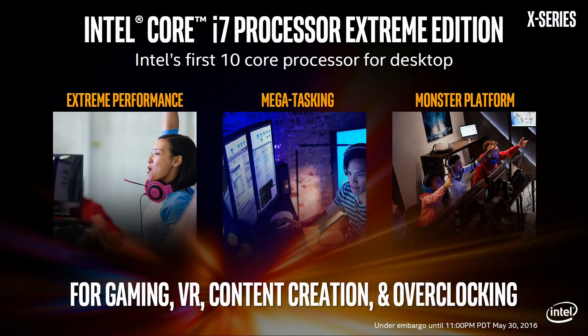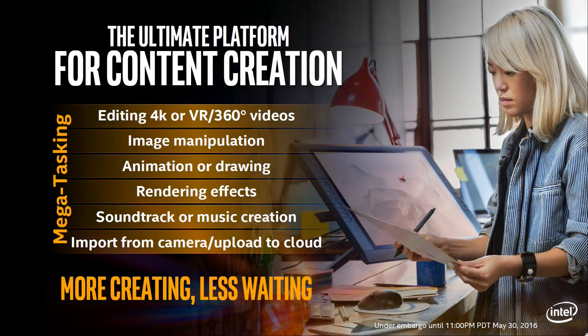So what would you do with the first 10-core processor for the desktop? Intel is pitching it as a CPU for gaming, VR, content creation, and overclocking. I'm not entirely convinced that a 10-core processor is really suitable for gaming or overclocking for that matter, but we shall see. For me, a 10-core CPU is all about content creation. This is the sort of CPU that a guy like me would love, because a lot of my day is spent editing, encoding, and rendering videos — and this is where more cores really matters.